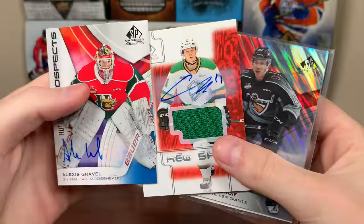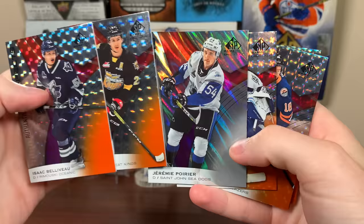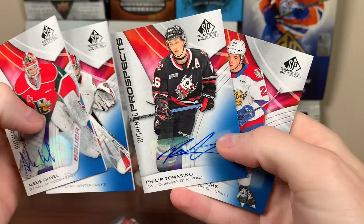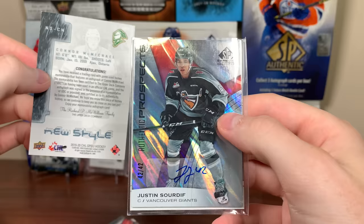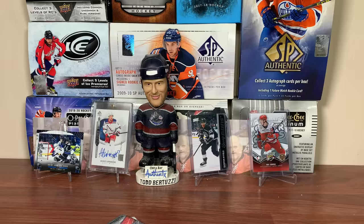What a last pack — three autos in the last pack! So there's a box of SP GameUse CHL Edition. We got some cards numbered to 199, got the Poirier numbered to 54. In terms of autographs: Alexis Gravel, Joel Hofer, Philip Tomasino, Jake Neighbors — solid. And we got the McMichael new style jersey auto and the Justin Sourdif jersey-numbered auto. Really enjoyable box. Stay tuned for more breaks to come — as always, thanks for watching, I'll see you guys later.